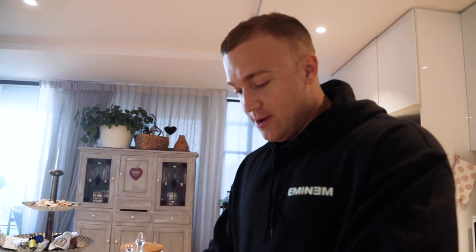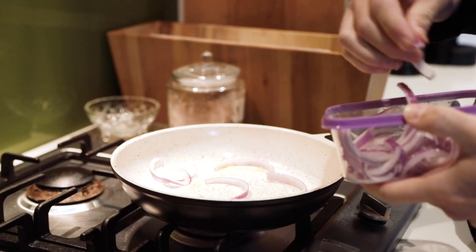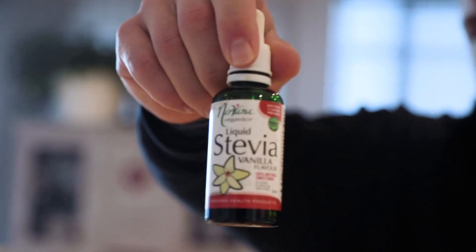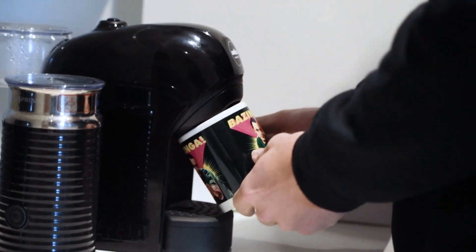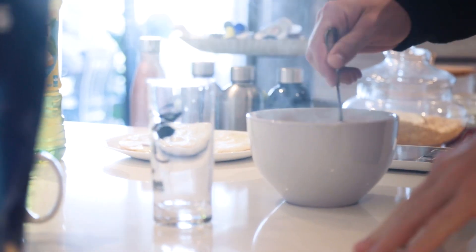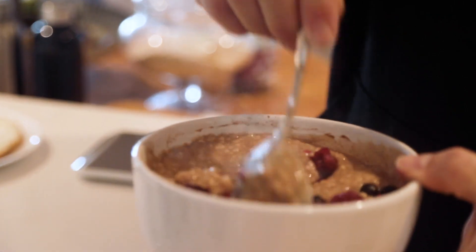So breakfast, first meal on the cut. We've got 450 grams of egg whites, a handful of red onion, 80 grams of oats with 150 grams of berries, some cinnamon and some stevia. We've got a coffee with a little bit of skim milk and two fish oil tabs, because I'm just not eating any fatty fish or egg yolks on this diet, so my omega-3 intake will be pretty low. That's just to cover that base. And then I'll sip on a bit of sugar-free lemon iced tea because that is my favourite.